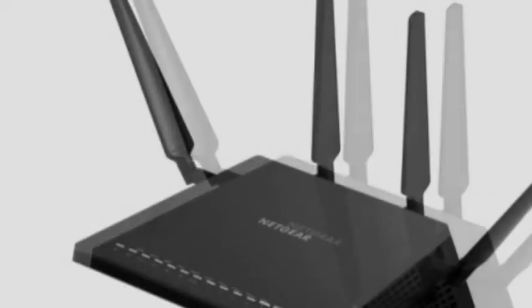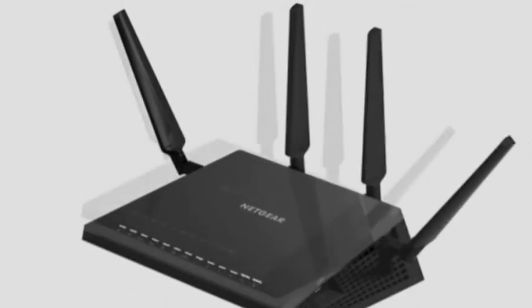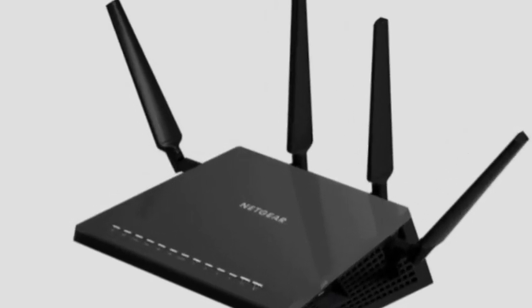If you're keen to snap up a Nighthawk X4, then you're in luck — it's now available, although you're looking at a hefty £229.99 price tag. I'll see you next time.